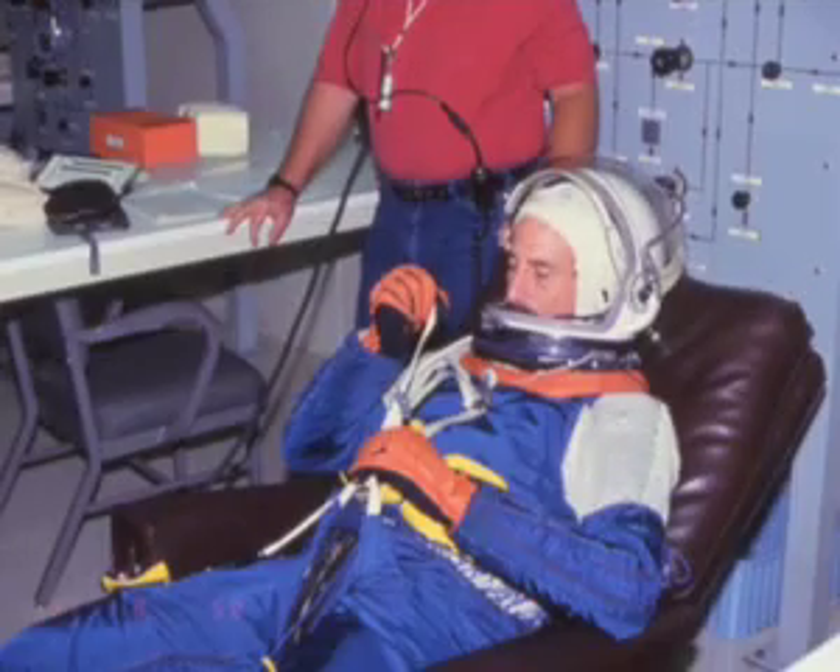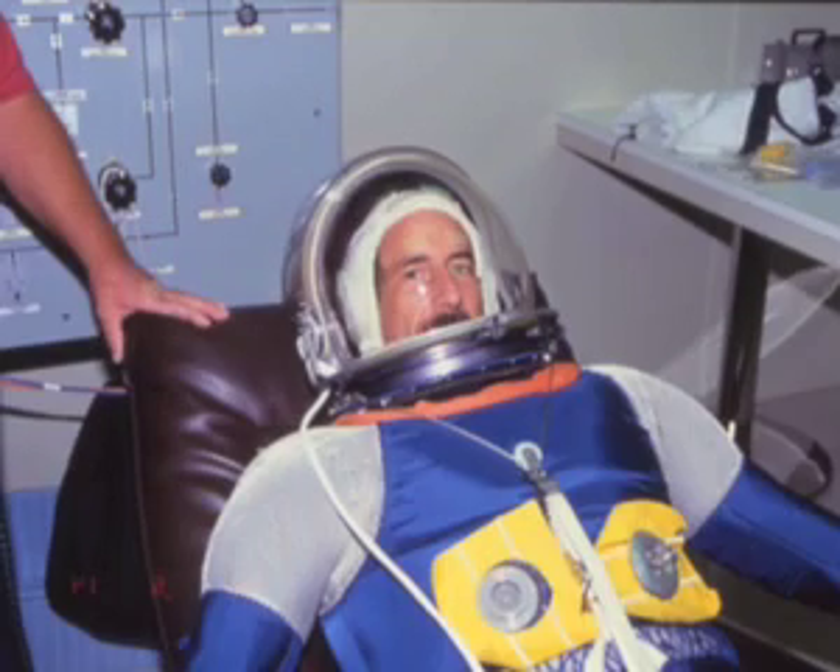Before we get ready to go out to the pad there's an extensive time during which we test our equipment, and in particular the pressure suits which we wear. Here I am sitting on a couch getting ready for the inflation of the suit. Here we are with the suit inflated.